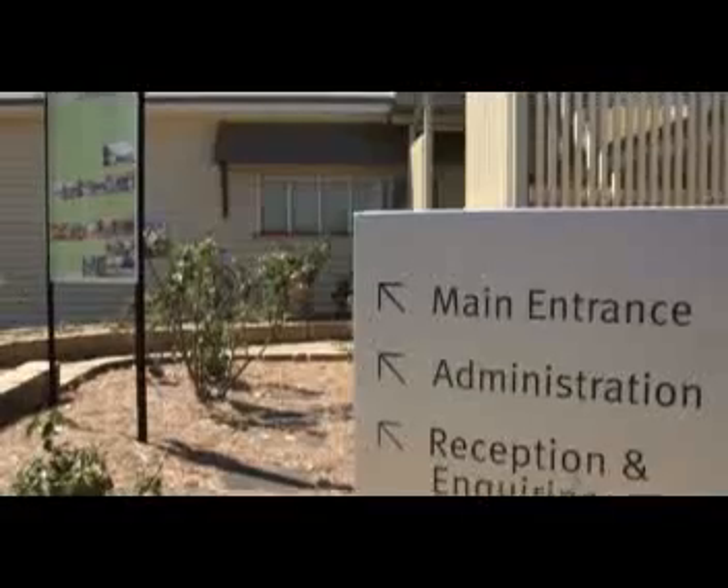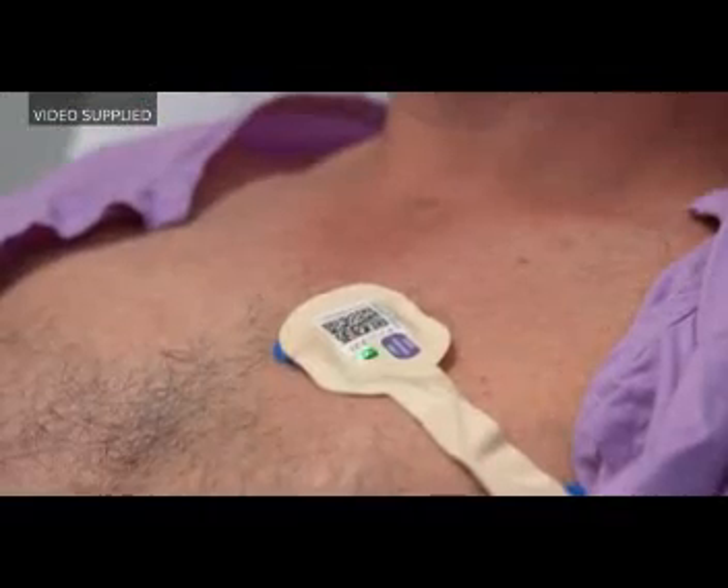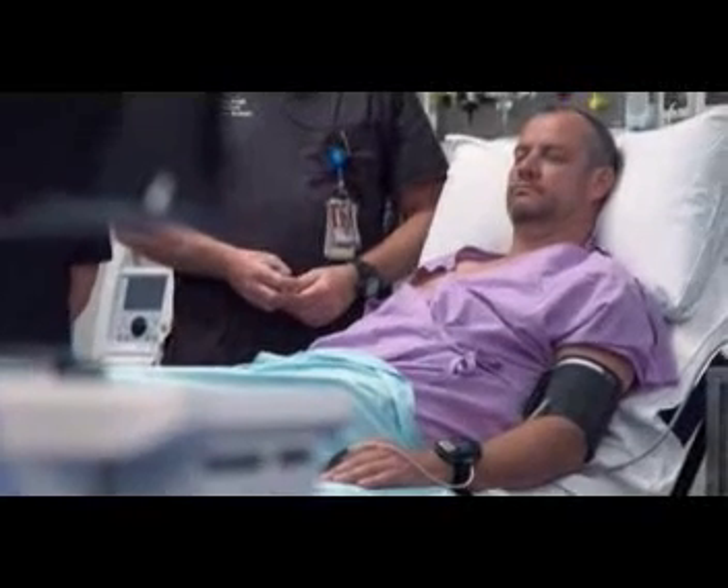I worked in cancer and palliative care for 10 years, and waking people up was probably one of the worst things of the role. New technology being trialled at the 20-bed Kilcoy Hospital may put an end to what has been one of nurses' core responsibilities: taking and recording vital signs.